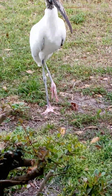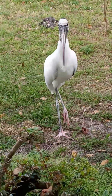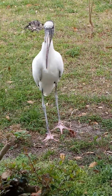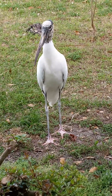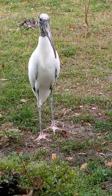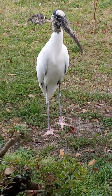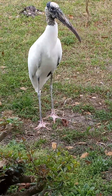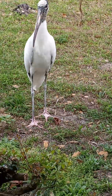Are you videotaping? Zoom in on him. I'm about seven feet away from him right now. That's one big bird. He's about just over three feet tall.